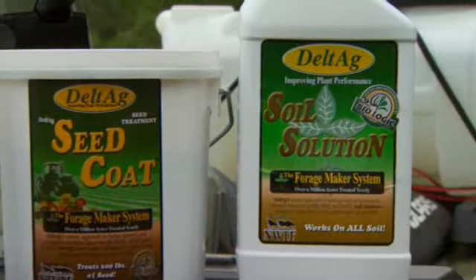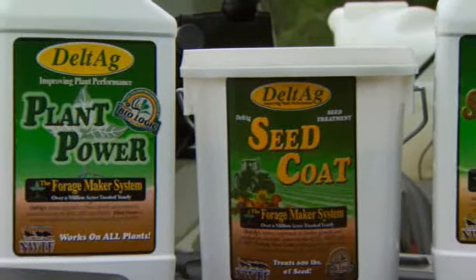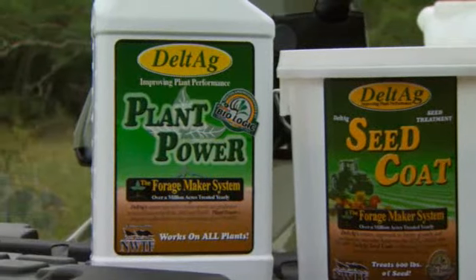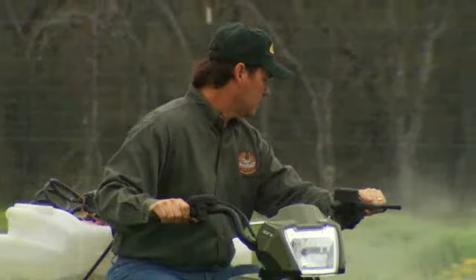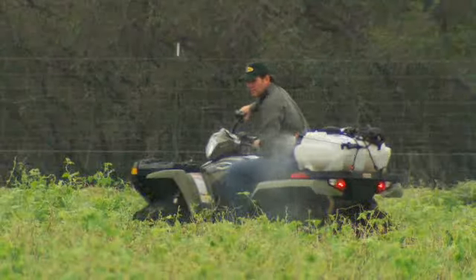Those products are Deltag's Soil Solution for the soil, Seed Coat which is a dry powder you put on seed, and Plant Power which is a foliar that's added to water and sprayed out over the top of the growing crops — so that we are in essence trying to treat the soil, treat the seed, treat the plant.